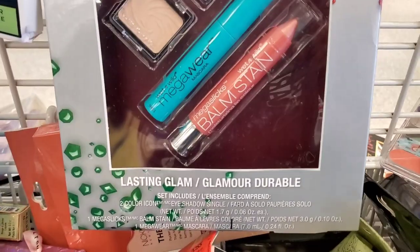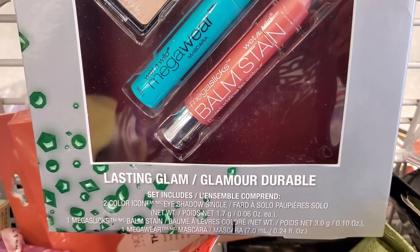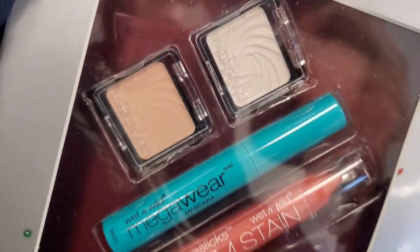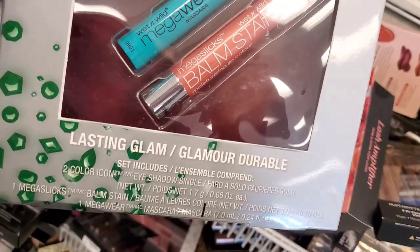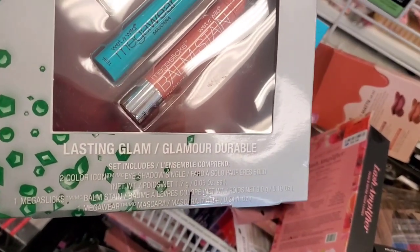For Wet n Wild, they had this new little set there. In this set you get two single eyeshadows, a mini mascara, and also a balm stain as well. This set was running for $4, which I thought was a good price.